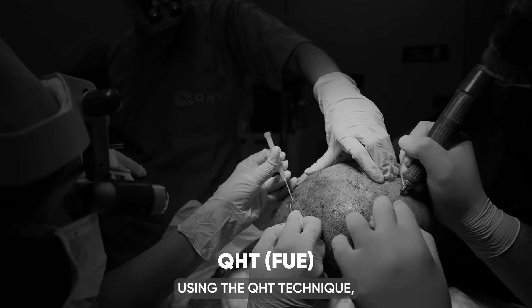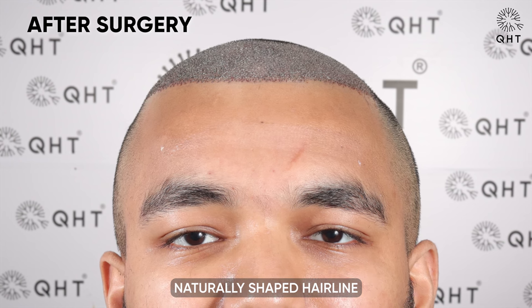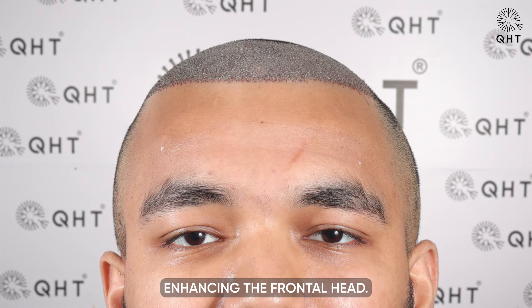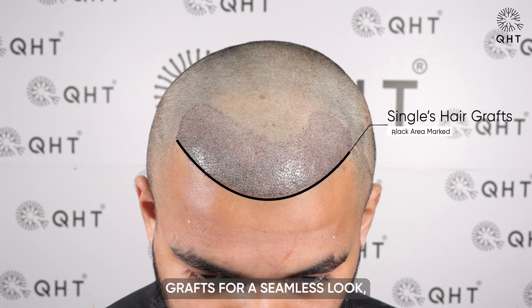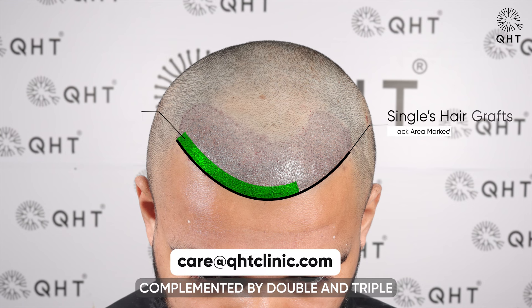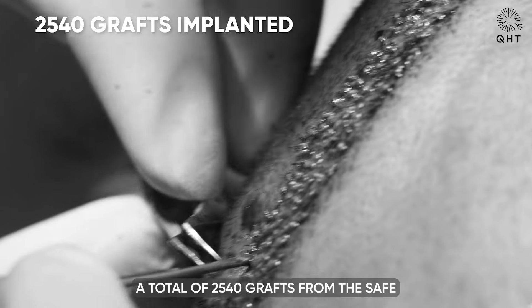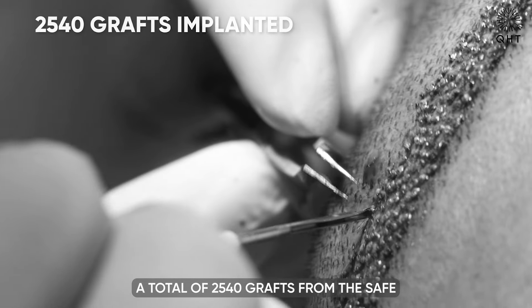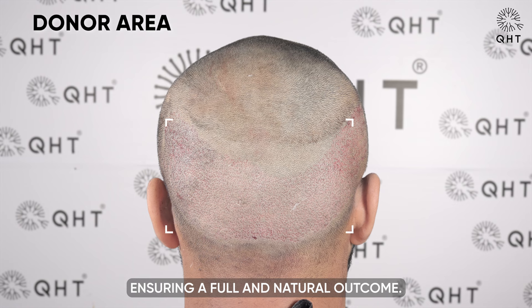For the Norwood grade 2 restoration using the QHT technique, we crafted a new naturally shaped hairline and focused on enhancing the frontal head. We employed single thin follicle grafts for a seamless look, complemented by double and triple grafts for added density. A total of 2,540 grafts from the safe donor zone were implanted, ensuring a full and natural outcome.